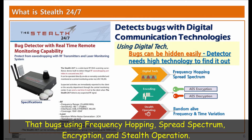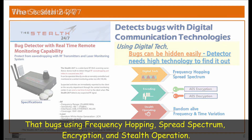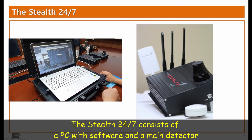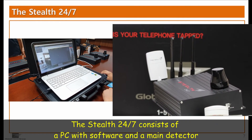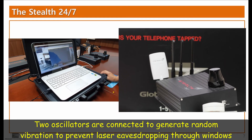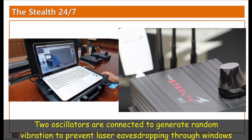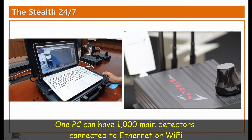Those bugs are using frequency hopping, spread spectrum, encryption, and stealth operation. The Stealth 24-7 consists of a PC with software and a main detector. In addition to the antenna, two oscillators are connected to the main detector to generate random vibration to prevent laser eavesdropping through windows.